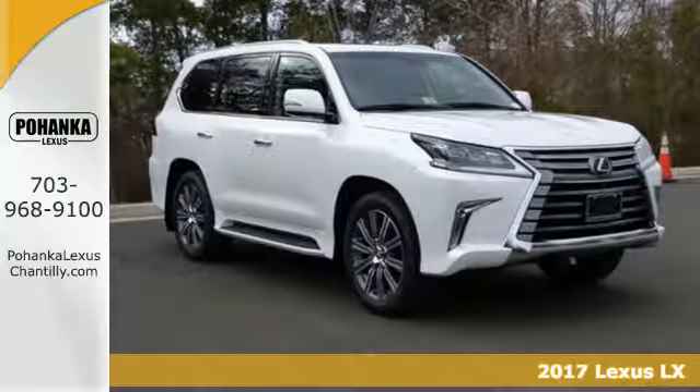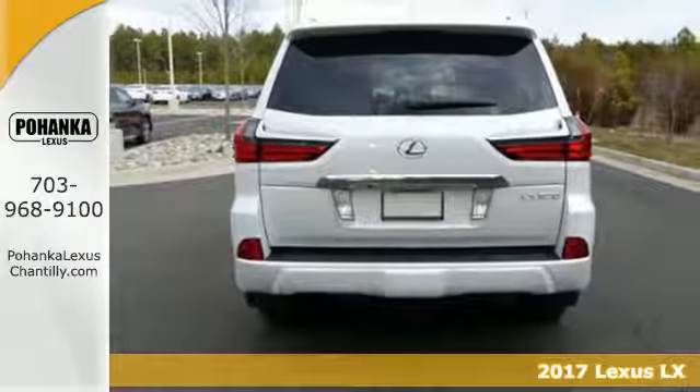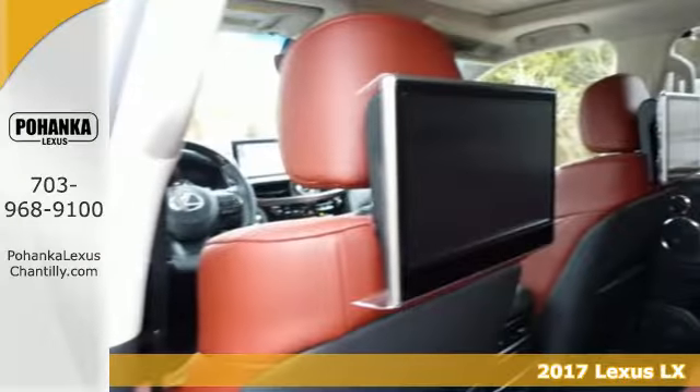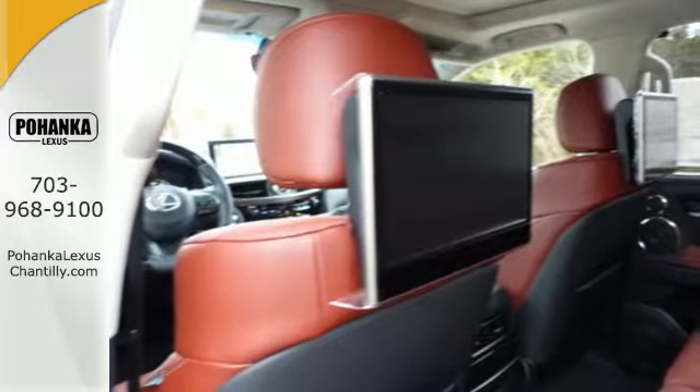Here's the 2017 Lexus LX570. Downtown or out of town, take your pick and dominate the road gracefully in this LX570.